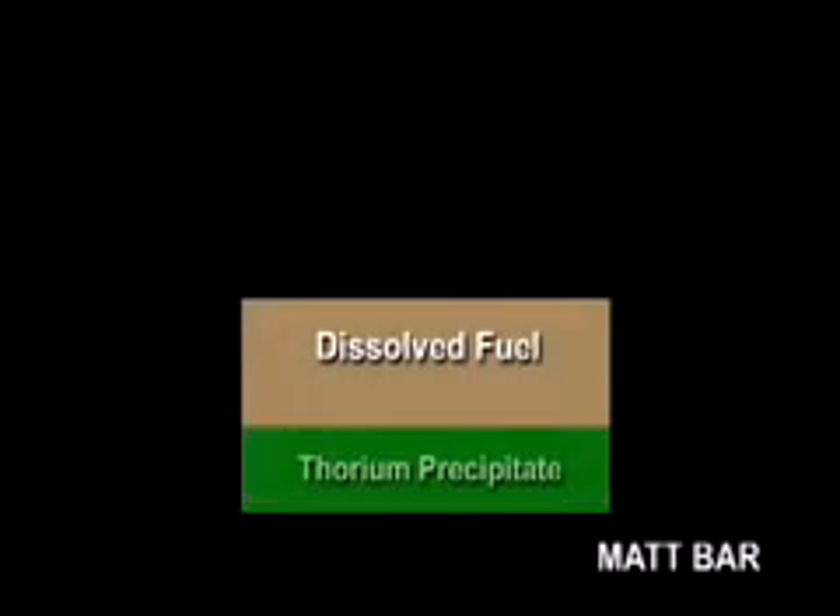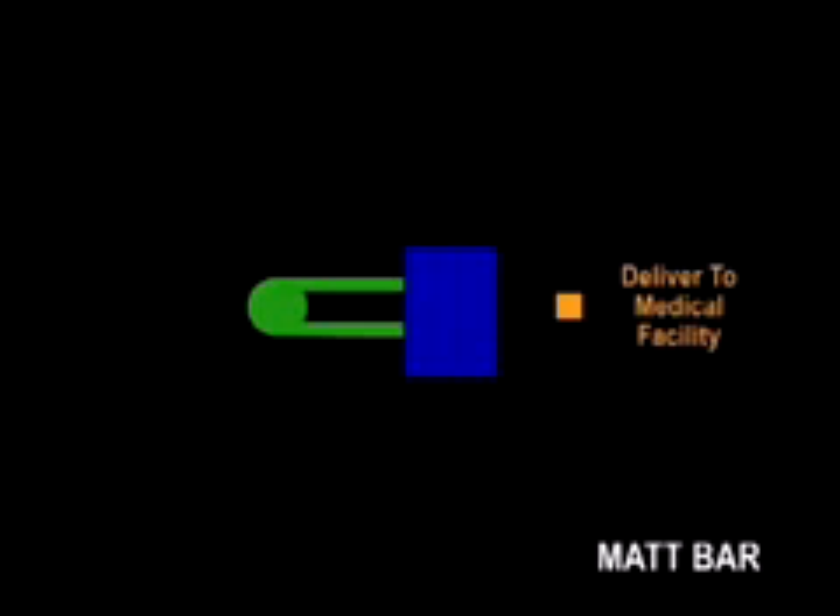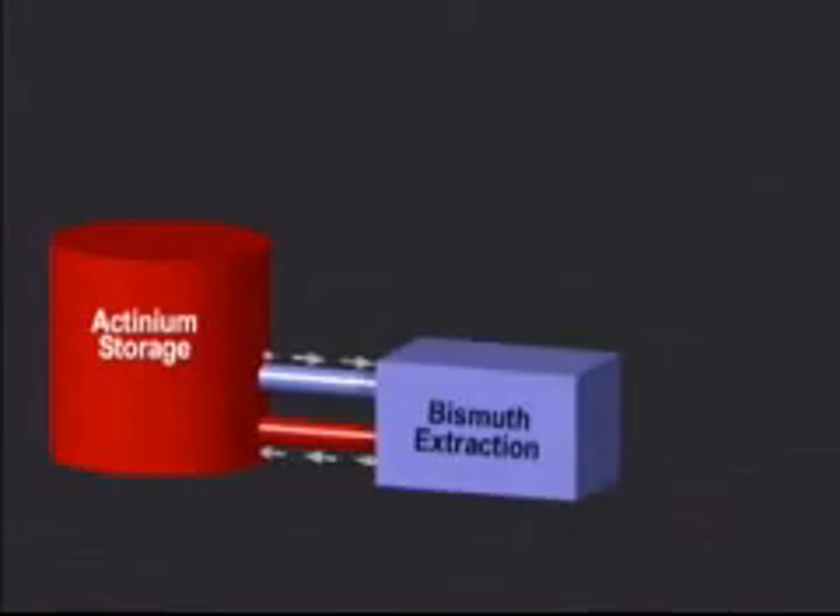The second process, called the Batch Actinium Recovery, or MAT-BAR process, uses a precipitation method to isolate thorium and then wash it to extract actinium for capture on a column. Once again, separated actinium can easily be stripped from the column and readied for shipment to awaiting medical facilities. For both processes, the column recovery and separation of Actinium-225 from impurities is compatible with the medical requirements of the customer.